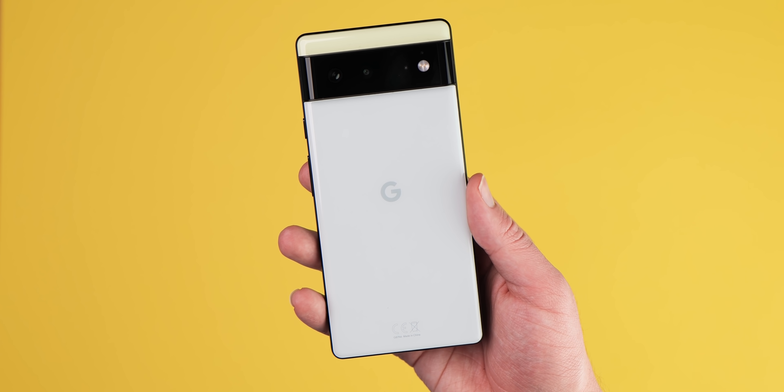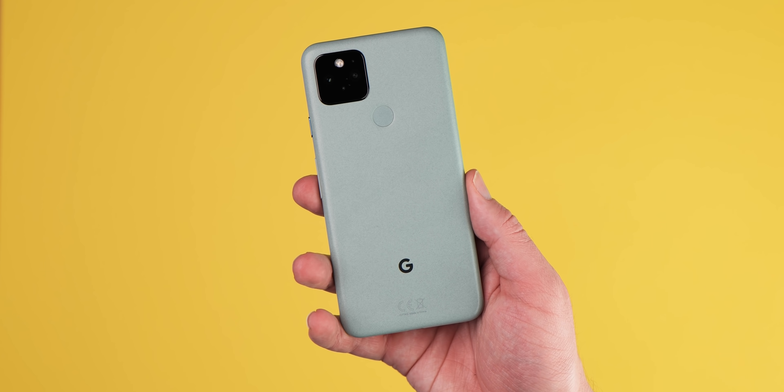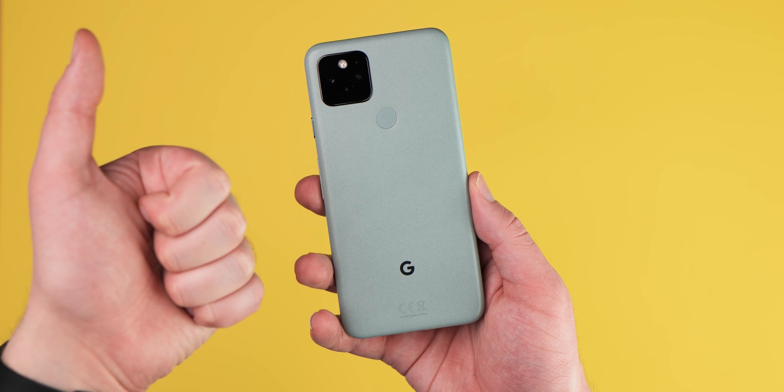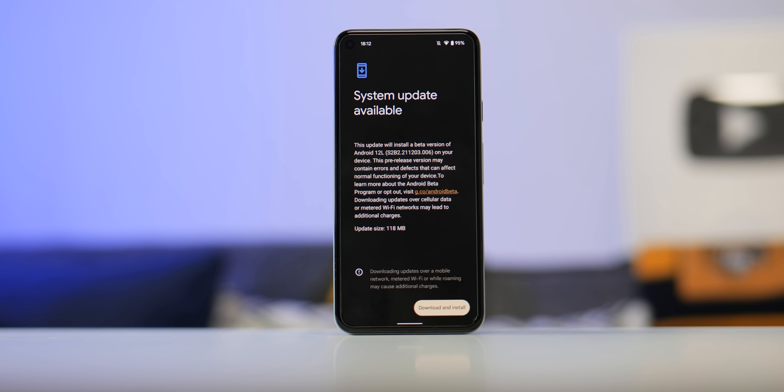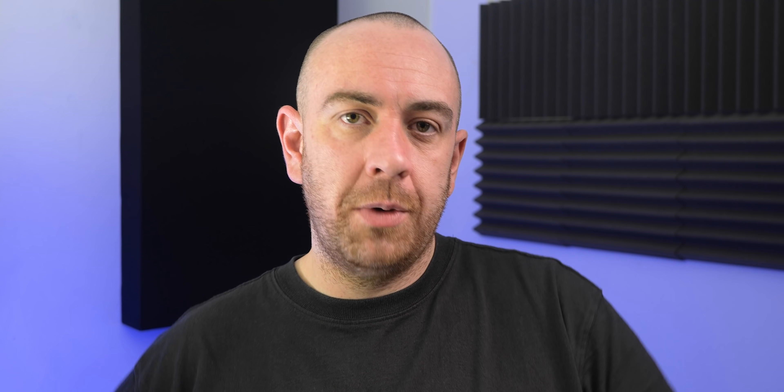One thing we have to note before we dive in is that if you do have the Pixel 6 or 6 Pro, your flagship Google device is still not yet eligible for this second Android 12L beta build. We're not sure if this is a result of that problematic December 2021 patch and subsequent late January OTA, but as we know this is running on older devices. You might have to wait a little longer, but you should eventually get the opportunity to test drive Android 12L, at least in beta, on your Pixel 6 series. The official timeline suggests just one more beta will arrive before Android 12L hits stable form at some stage of Q1 2022.